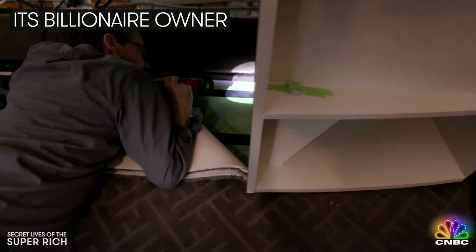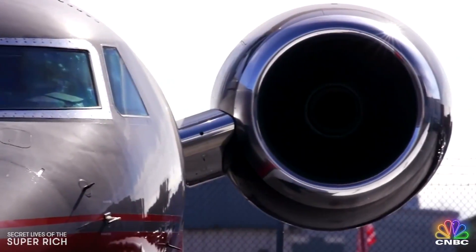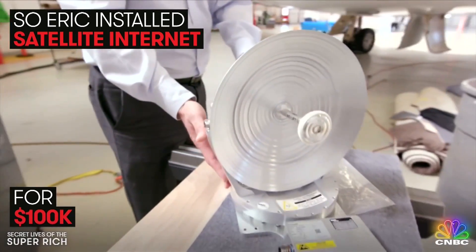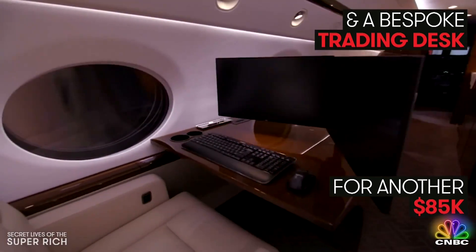Eric's billionaire client wanted to be able to trade stocks on his G550 from 40,000 feet in the sky. So Eric installed internet via satellite for 100 grand and built him a bespoke trading desk that costs another 85K.